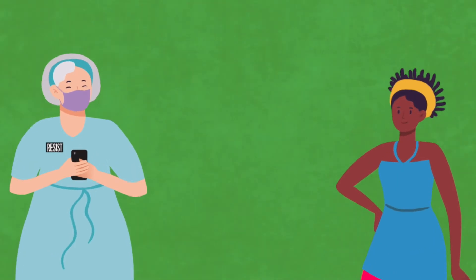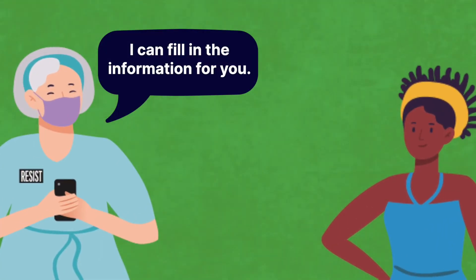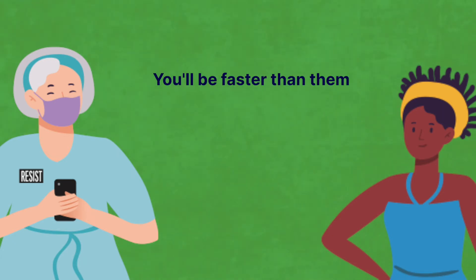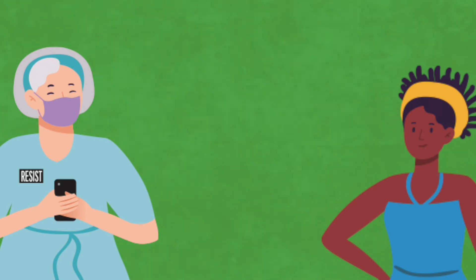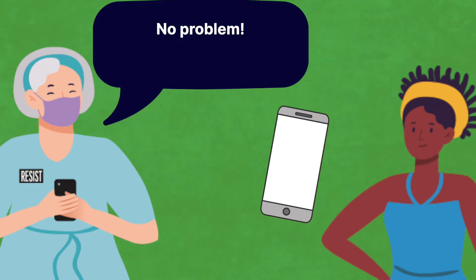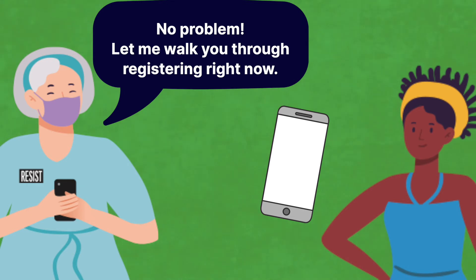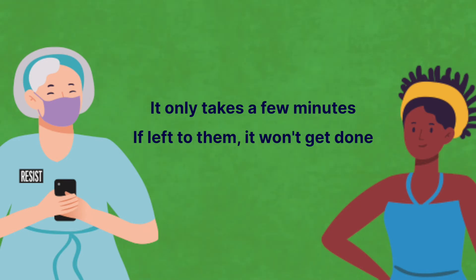Now you're ready to go into the field and find someone who wants to get registered. When you find that wonderful person, always offer to fill in the information for them—you'll be faster since you're on a mission. Reassure them that they'll get a chance to confirm all their information before it's submitted. If they insist on using their own phone, offer to walk them through it right now so it gets done. If we leave it to them, most likely they will not finish the process—it's just human nature.